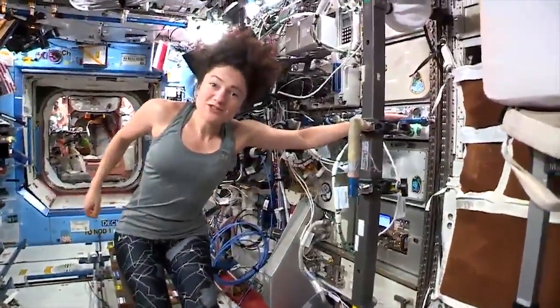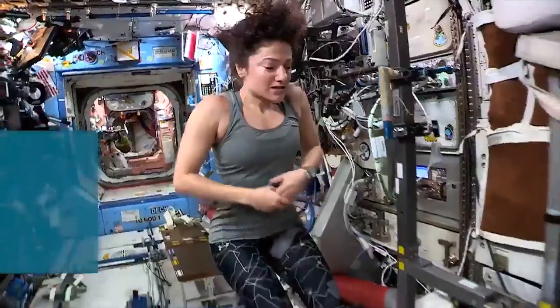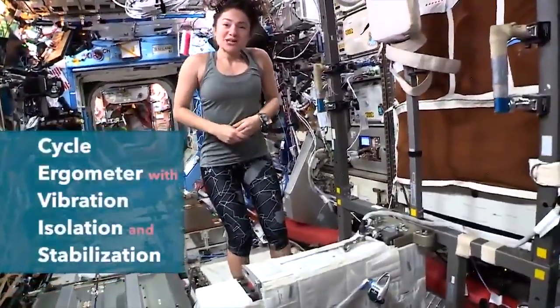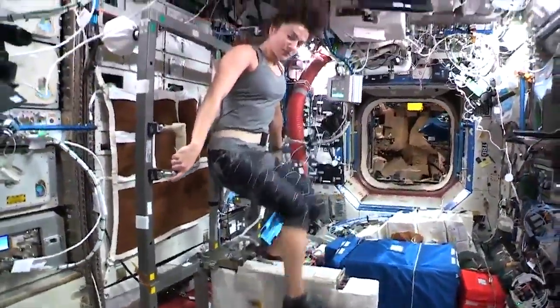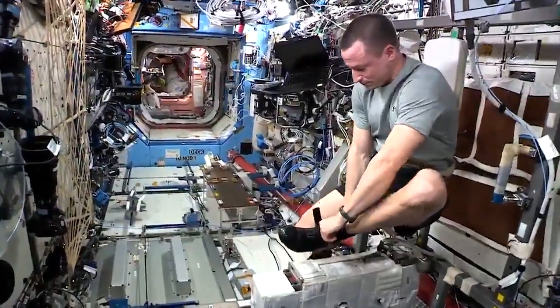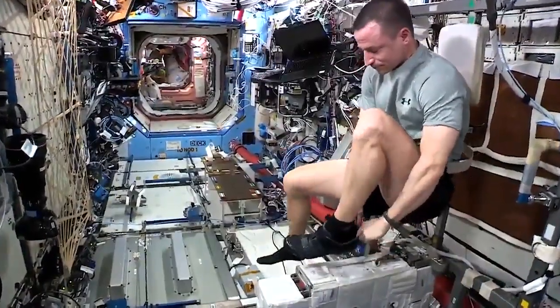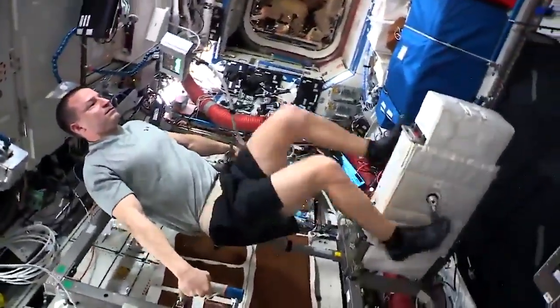Another type of cardiovascular exercise that we have on the International Space Station is our stationary bicycle. It's called SEVIS. One of the interesting things we always like to point out to people on the ground — it's a bicycle, but we don't have a seat and we don't have handlebars, since we don't need that in microgravity. And this gives us probably our most cardiovascularly intense workout. I get a much greater heart rate doing this than I do running on the treadmill.